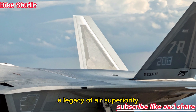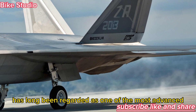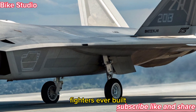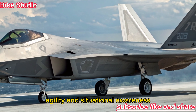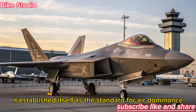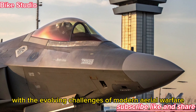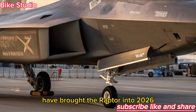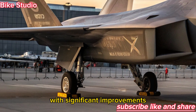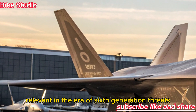A Legacy of Air Superiority. The F-22 Raptor has long been regarded as one of the most advanced fighters ever built. With unmatched stealth, agility, and situational awareness, it established itself as the standard for air dominance. But with the evolving challenges of modern aerial warfare, Lockheed Martin and the U.S. Air Force have brought the Raptor into 2026 with significant improvements, ensuring it remains relevant in the era of sixth-generation threats.